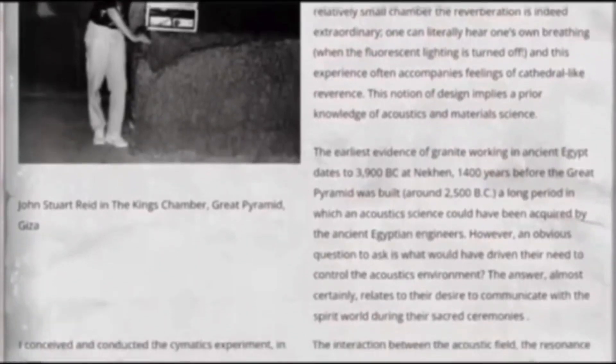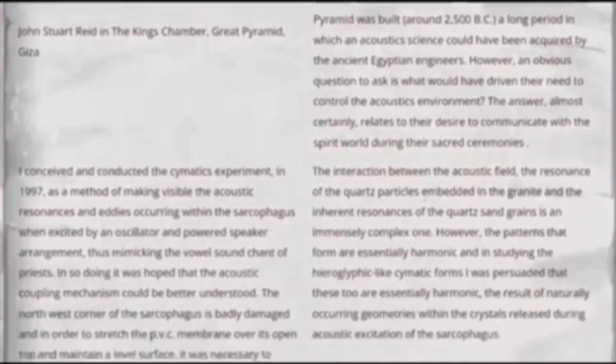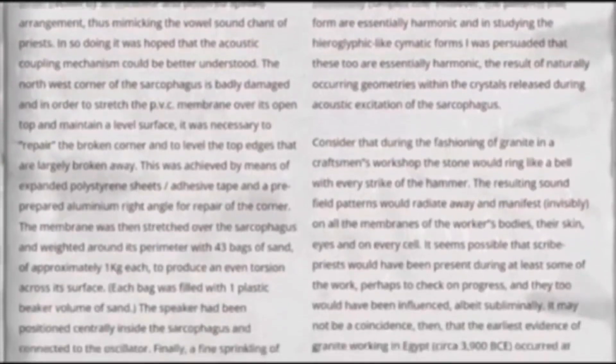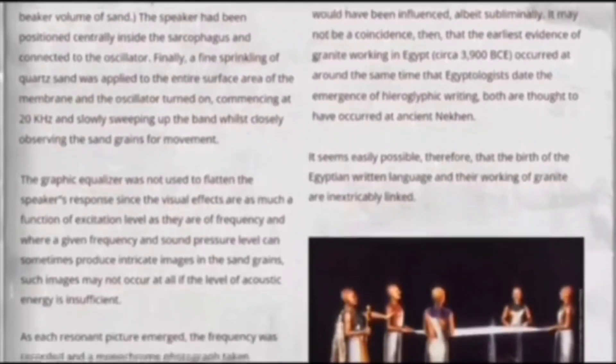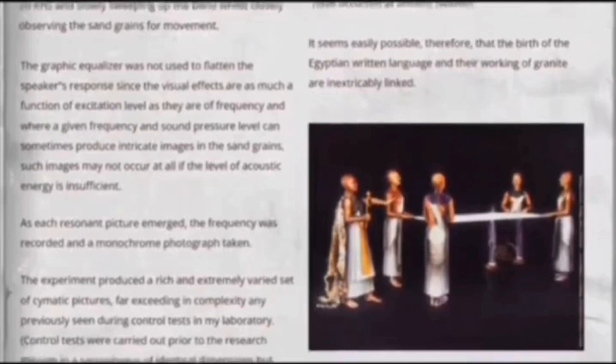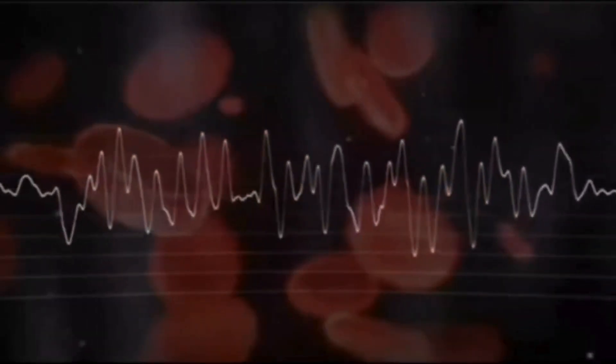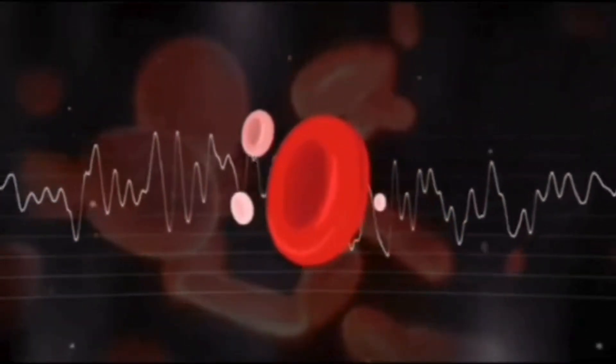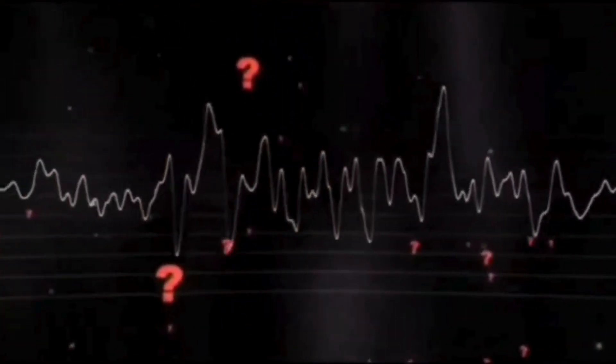Could it be that this iconic structure was more than a tomb or monument — perhaps an advanced resonant chamber for healing? The emergence of hieroglyphs in response to sound vibrations in Dr. Reed's experiment hints that the ancient Egyptians might have encoded a sophisticated understanding of sound's effects in their writing and architecture. This revelation could radically transform our understanding of ancient civilizations, suggesting they had a profound grasp of the physical and metaphysical aspects of sound. But if music and sound hold such power that they can reanimate blood cells or heal Dr. Reed's back permanently, it raises a critical question about what music we listen to.